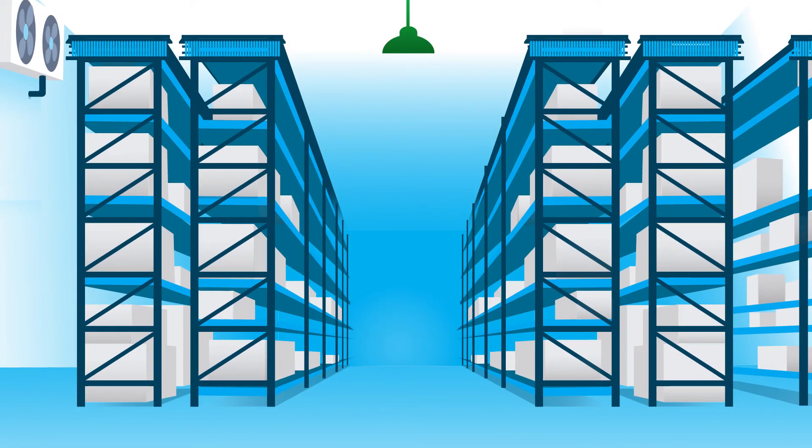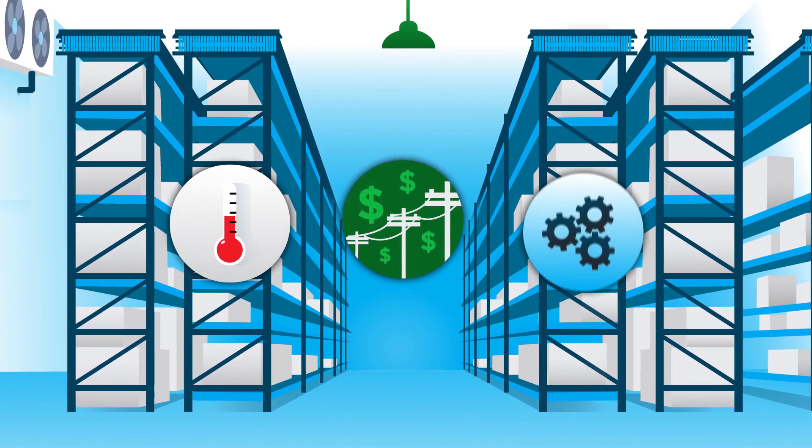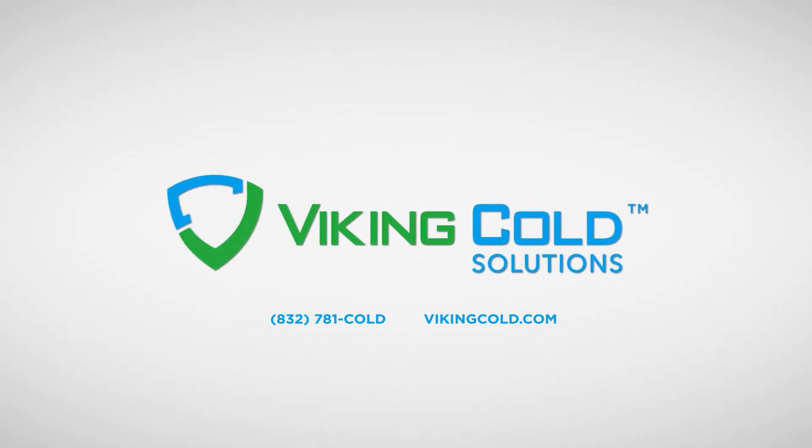To learn more about how Viking Cold Solutions can improve operational efficiencies in your facility, call 832-781-COLD or visit VikingCold.com.